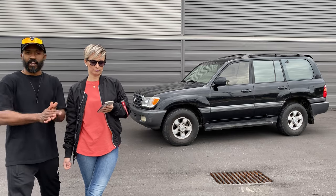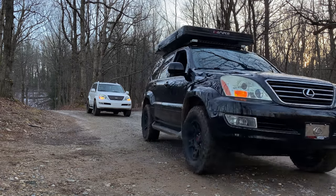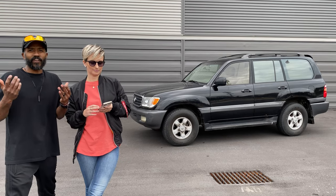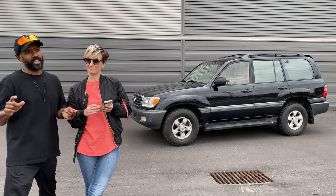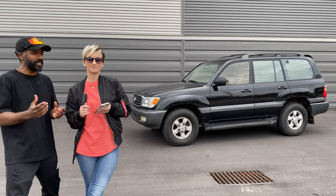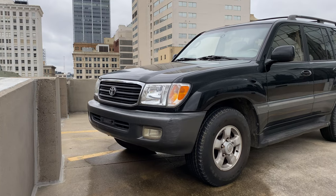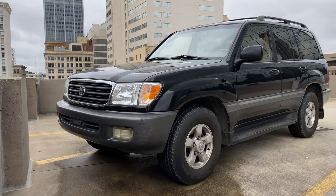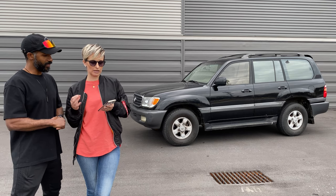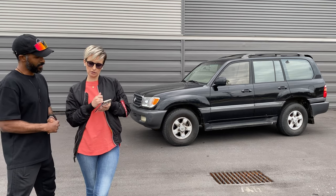I obviously love the GX we have, as you've seen in the vlogs. I've also had an 80 Series Land Cruiser, an LX 450, and a few others — I just love Land Cruisers. I thought, why not try a 100 Series since I've never had one? It has everything we want and need at the moment.